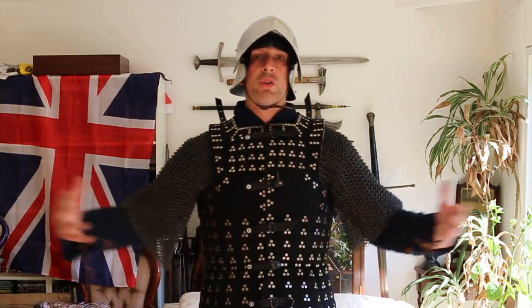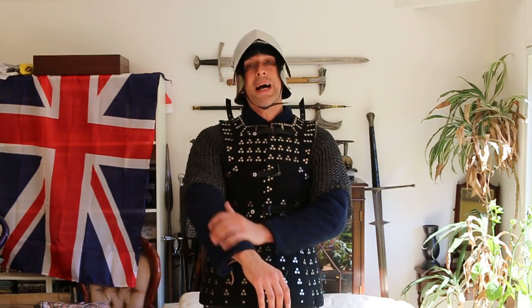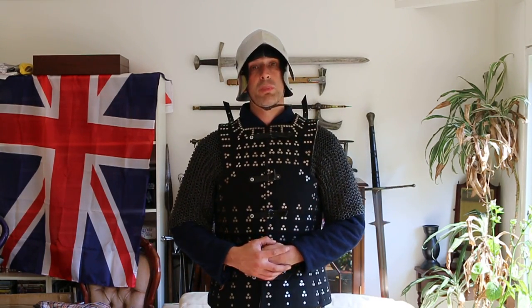Just to reiterate: what you're now looking at — sallet, mail shirt, brigandine over the top, and then essentially nothing on my arms and legs apart from clothes and maybe some padding on my arms — is a very typical level of defense worn by lots of common soldiers. By common soldiers I mean billmen, archers, and crossbowmen. This is a very common level of armor seen in the mid to late 15th century and indeed into the 16th century as well.